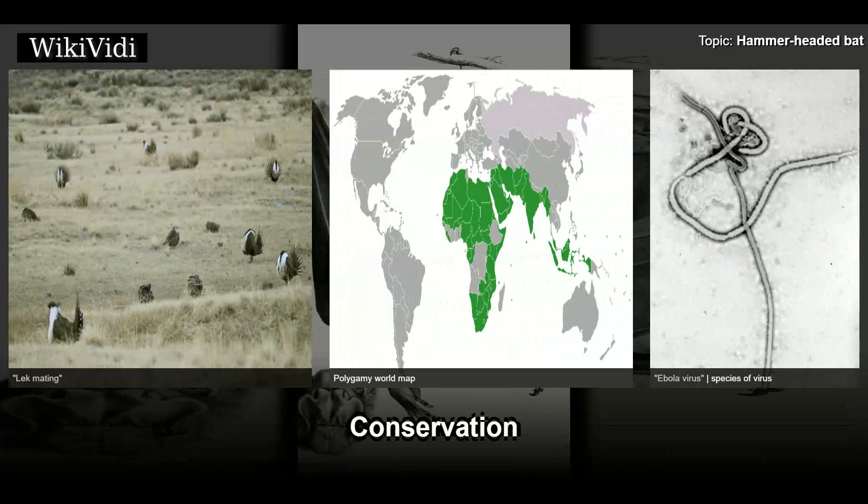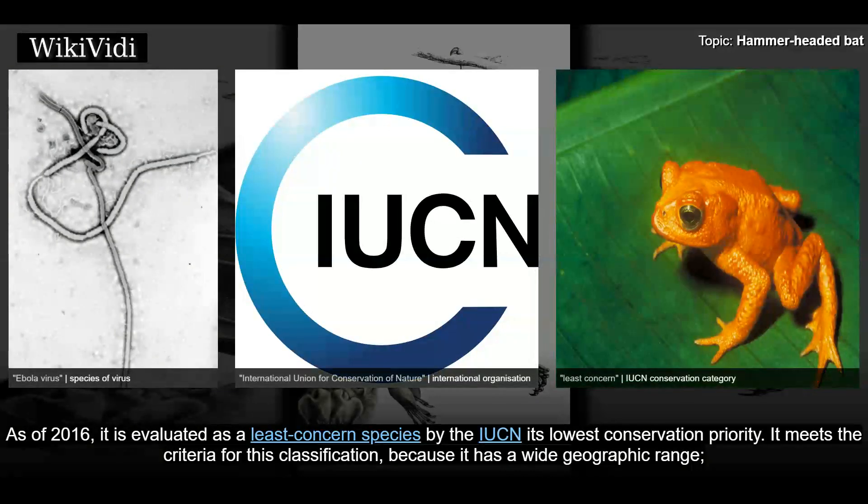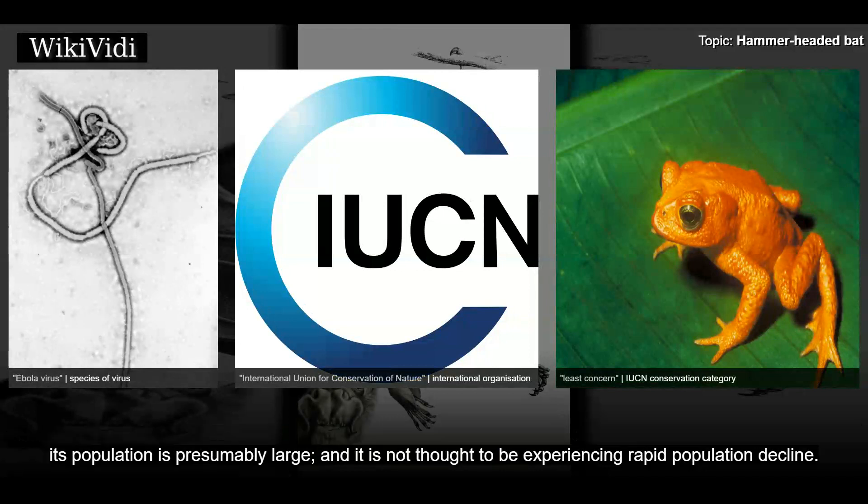Conservation: As of 2016, the hammer-headed bat is evaluated as a least concern species by the IUCN — its lowest conservation priority. It meets the criteria for this classification because it has a wide geographic range, its population is presumably large, and it is not thought to be experiencing rapid population decline.